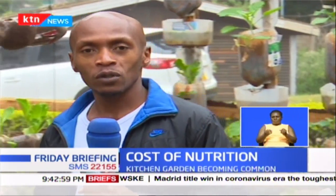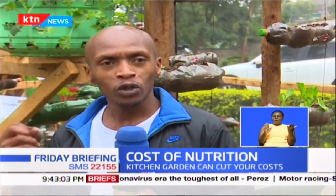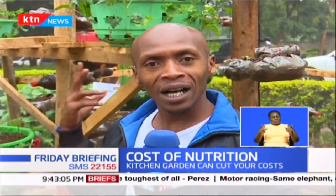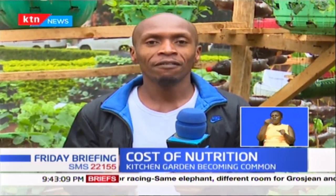You can set up any of these types of kitchen gardens anywhere in your home, whether it's your rooftop, your balcony, or even the backyard of your kitchen. Remember, food is the first medicine.